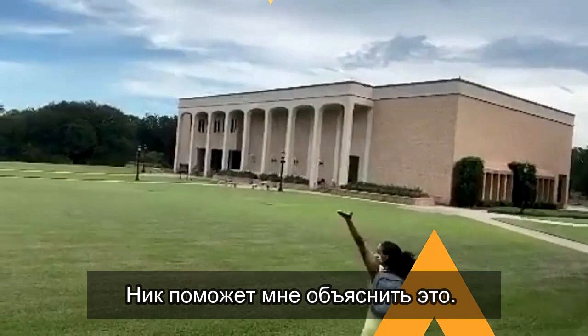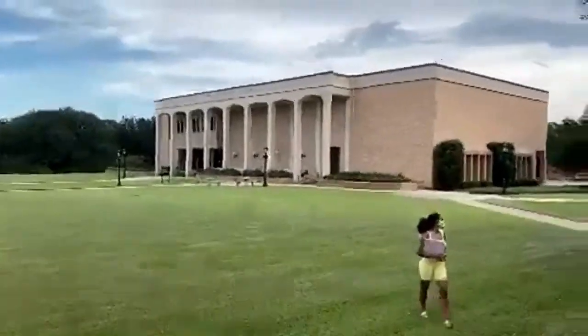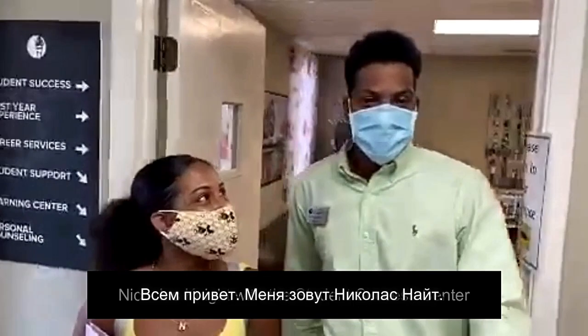Now behind the Weaver Hall, we have the Student Success Center. Nick will help explain this for me so that I don't have to go through the stress of trying to flush it all out — because trust me, they have a lot to give. Tell us a bit about the Student Success Center.